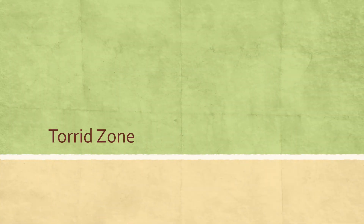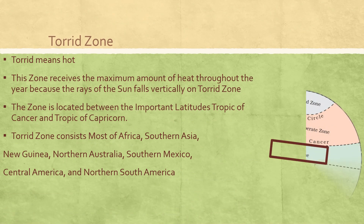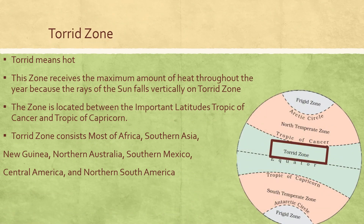The first zone we are going to learn about is the torrid zone. Torrid means hot. This zone receives the maximum amount of heat throughout the year because the rays of the sun fall vertically on the torrid zone.